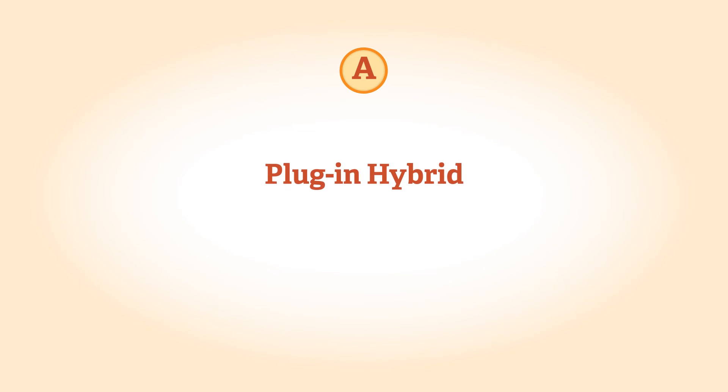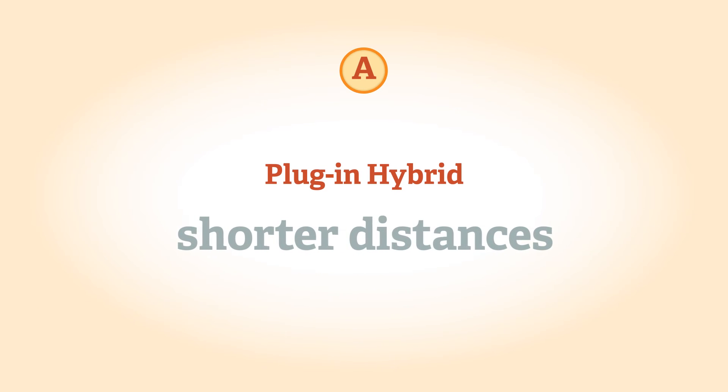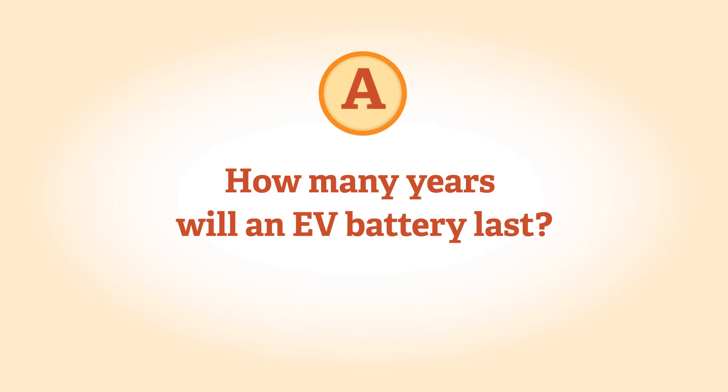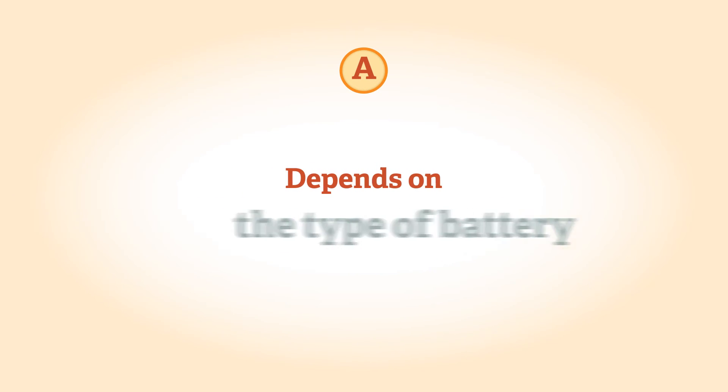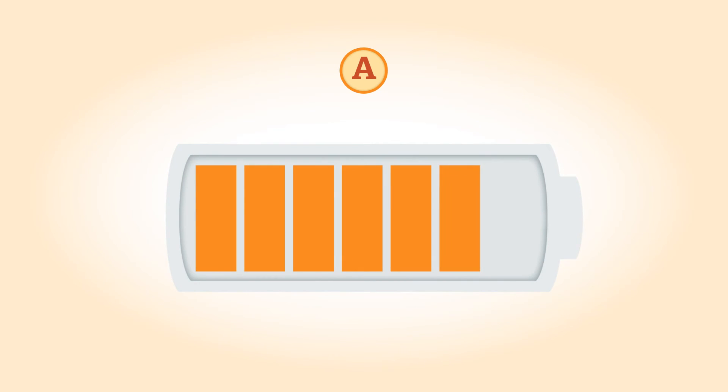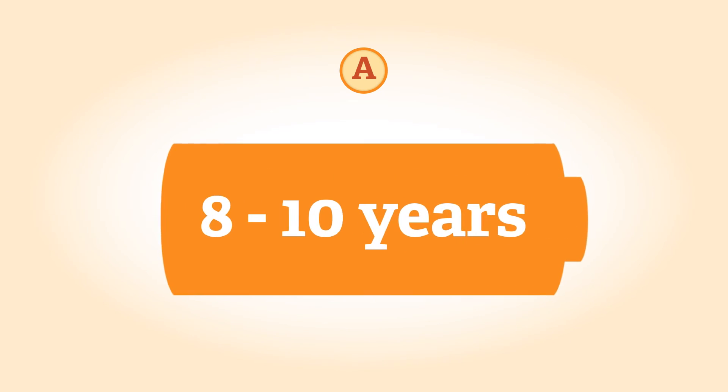A plug-in hybrid operates primarily on its petrol or diesel engine. It can drive on purely electric power, but typically for shorter distances than an extended range electric vehicle. The long-term life of an EV battery depends on the type of battery and the mileage covered. It is expected that most batteries will last at least 8 to 10 years before any reduction in performance is significant for the user.